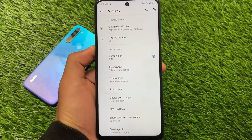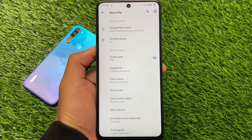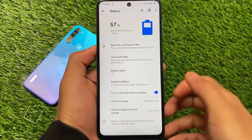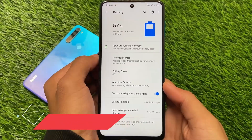It doesn't include an app locker by the way, but you can get that by installing a custom launcher like Shady Launcher and you'll get the app locker there. Or you can use third-party app locker apps if you prefer.